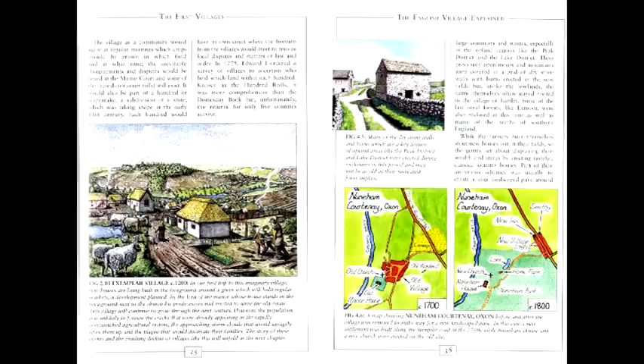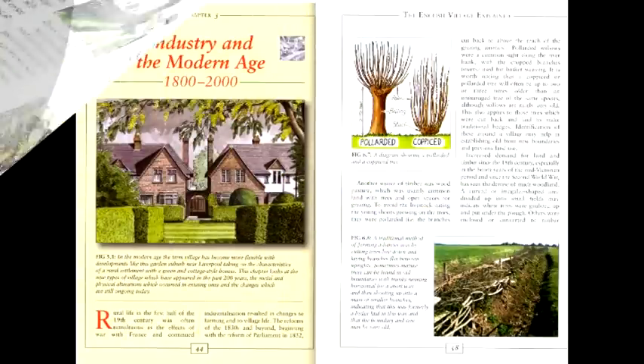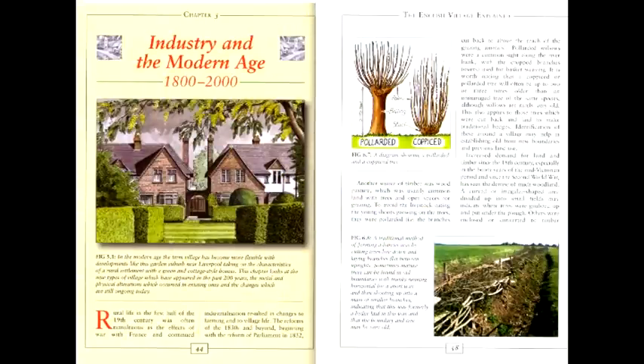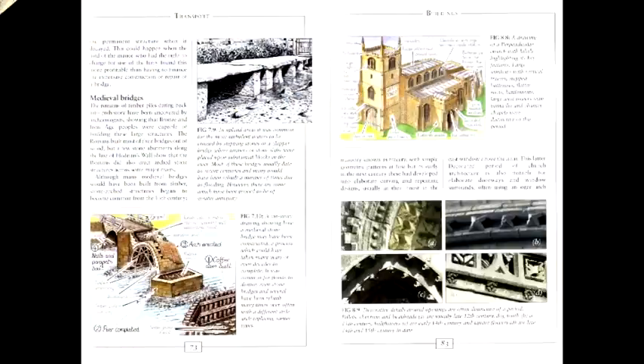The second half of the book looks at the village in detail, describing the features you can still see today, what their purpose was and how to recognise and date them. It ranges from churches, castles and manor houses, down to the village green, trees and the lumps and bumps in the fields.